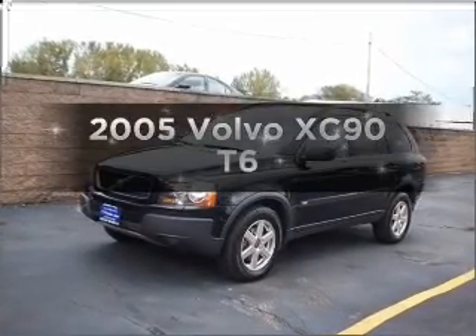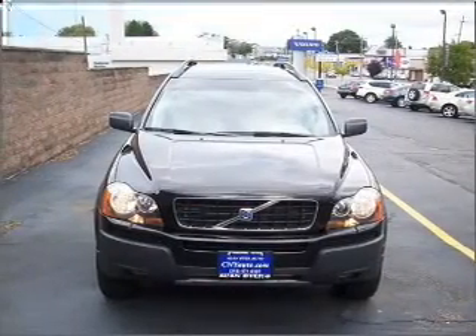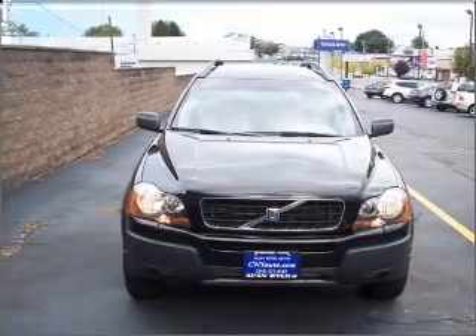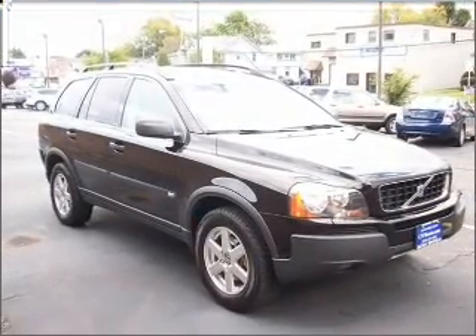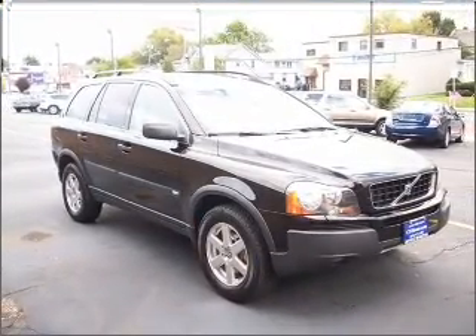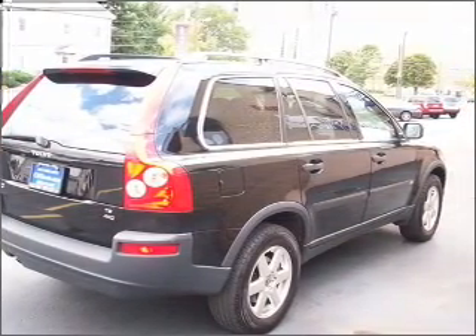Imagine yourself in this 2005 Volvo XC90. If you're looking for a first-rate auto, this one could be yours today. With a reliable six-cylinder engine that responds smoothly to its automatic transmission, premium wheels lend a distinctive appearance. The anti-lock braking system will keep you safe on the road.